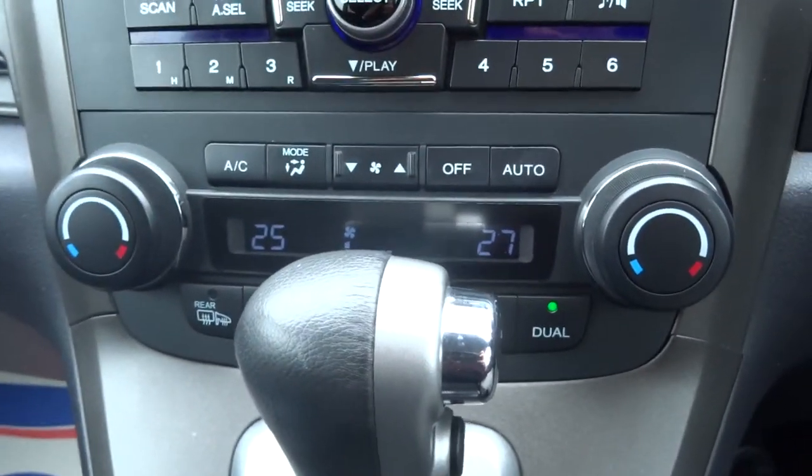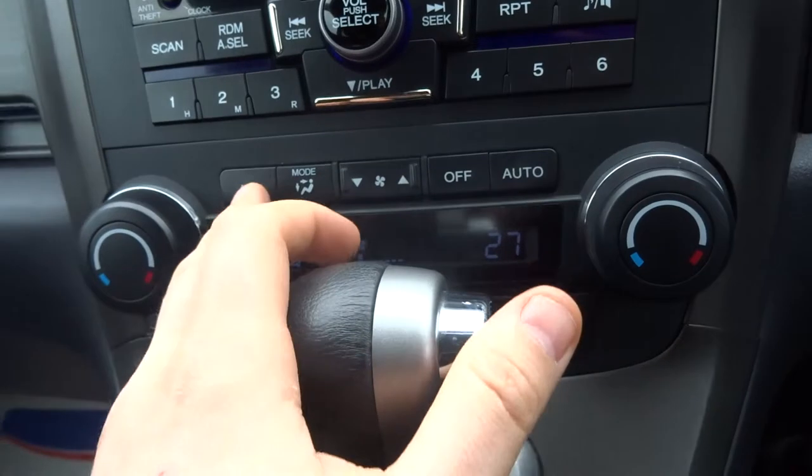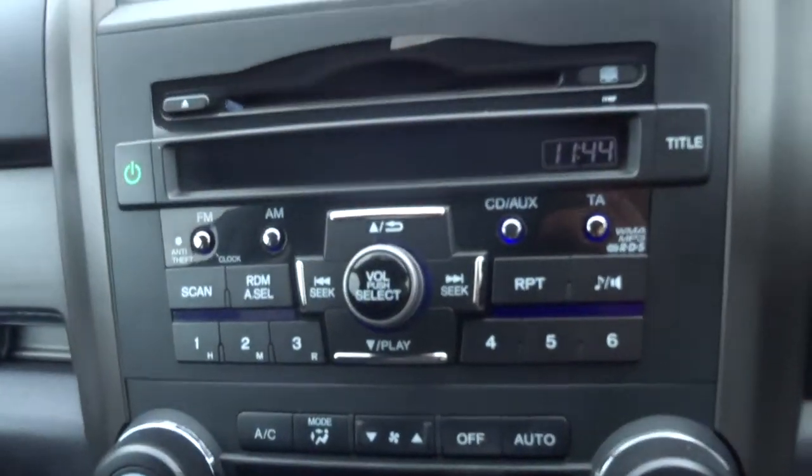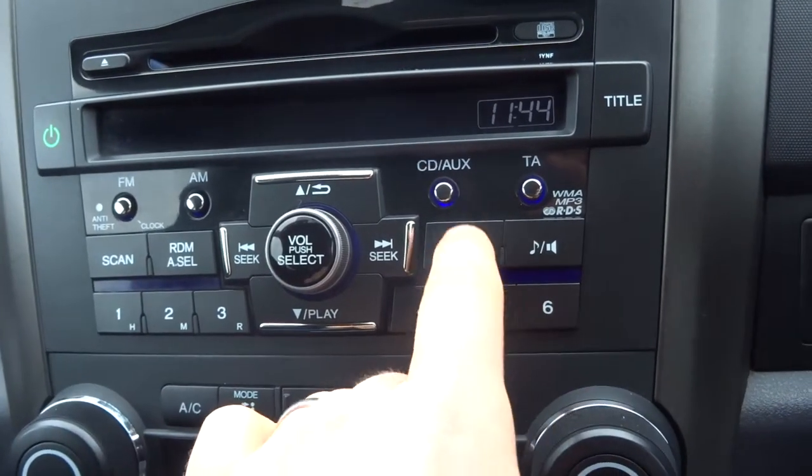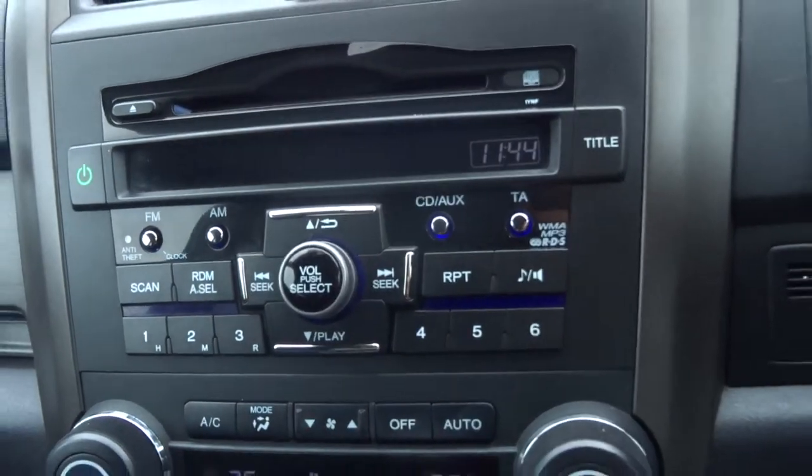Zone climate control, automatic air conditioning with it as well. Lovely media interface, very good looking with this blue that just contrasts through it, so very nicely displayed.